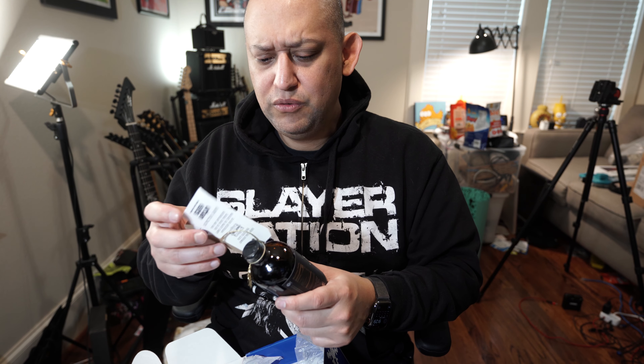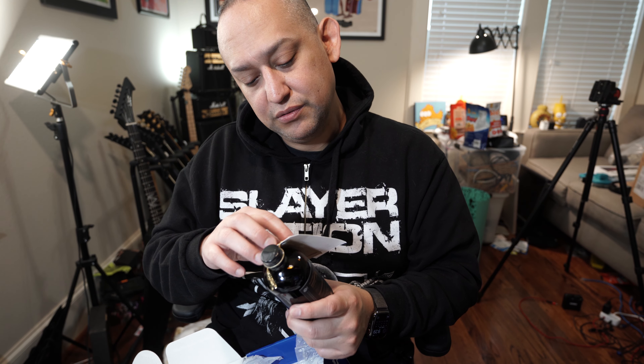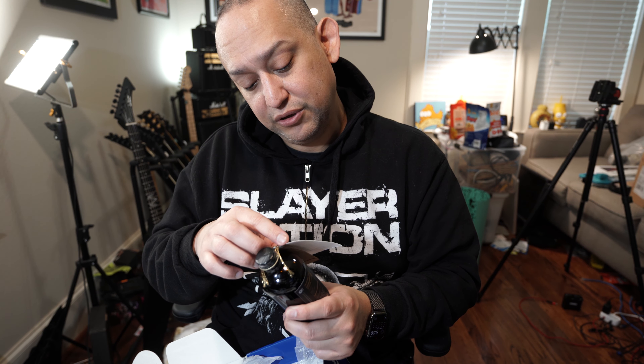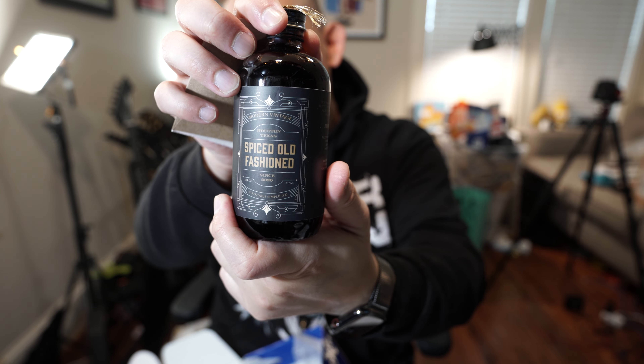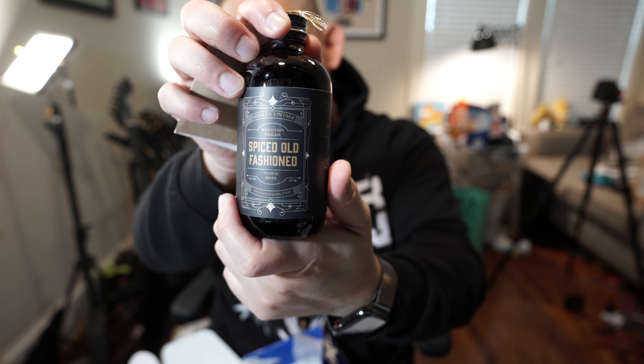Spiced old-fashioned - I wonder if it's from that same place, Modern Vintage Urban Eats. I've had something similar to this; you use it to make an old-fashioned cocktail with whiskey typically. It's nice - it's always fun to have something like that, a cocktail like that. I'm wearing a hoodie because it's actually cool in Houston for a little bit.